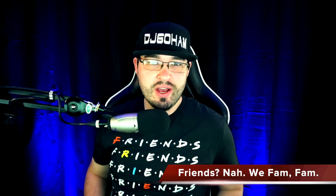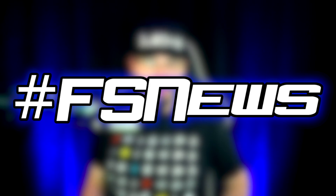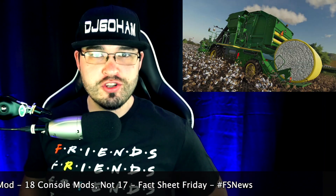What's going on everybody, DJ Goham here, welcome back to the channel — it's Farm Sim news! Today we have one PC mod in testing, 17 console mods in testing, plus we have our Fact Sheet Friday.